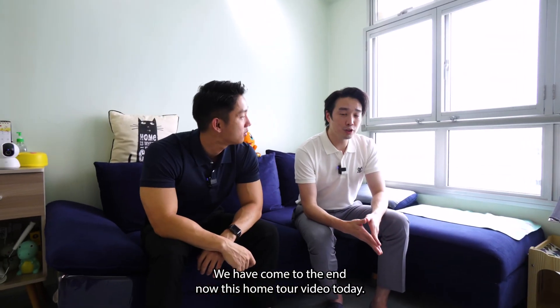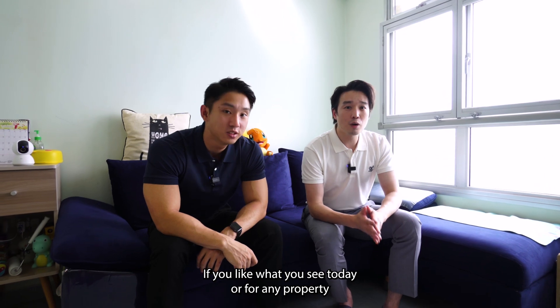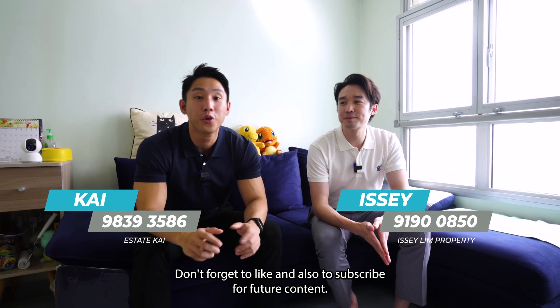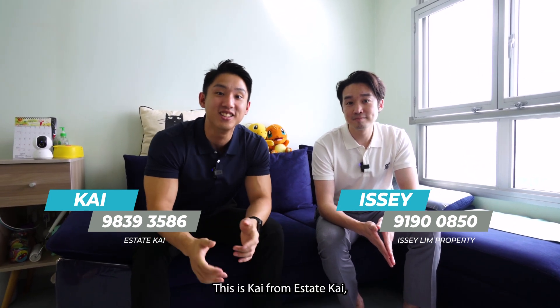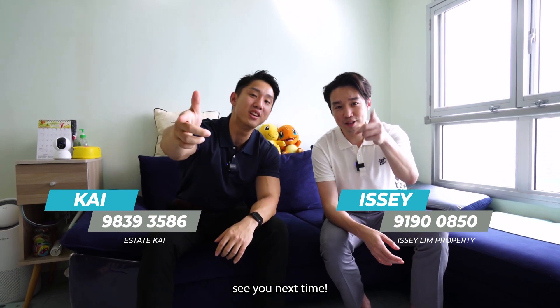I've come to the end of this home tour video today. If you like what you see or have any property-related enquiries, feel free to get in touch with us. Don't forget to like and subscribe for future content. This is Kai from EstateKai and Issei from IsseiLimproc — see you next time.